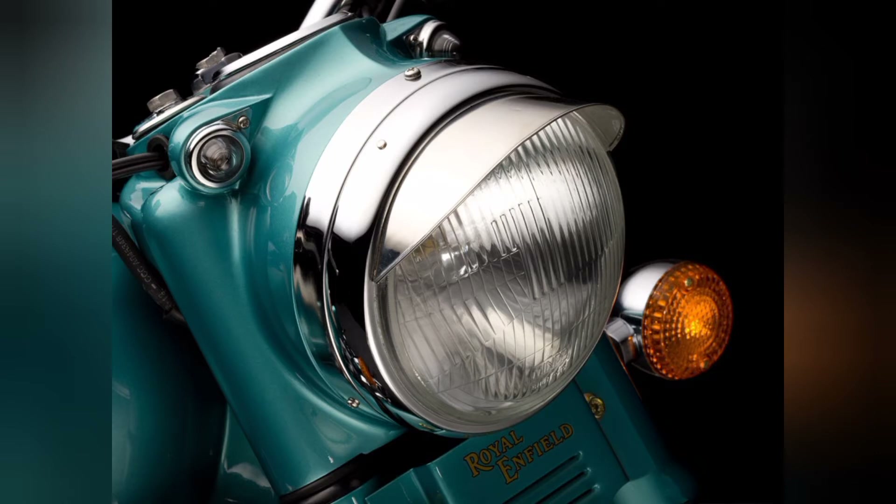Next is the electrical side. Let's look at the headlights. We have a halogen headlight, which is common on most Royal Enfield Classic 350 variants. The look is super and unique. We also have two pilot lamps on the headlight assembly.